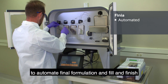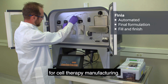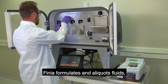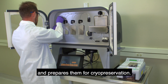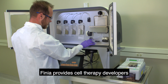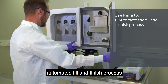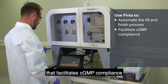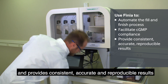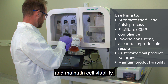Finia is the first of its kind to automate final formulation and fill and finish for cell therapy manufacturing. Finia formulates and aliquots fluids including cell suspensions and prepares them for cryopreservation. Finia provides cell therapy developers and researchers with a functionally closed, automated fill and finish process that facilitates CGMP compliance and provides consistent, accurate and reproducible results while allowing you to customize product volumes and maintain cell viability.